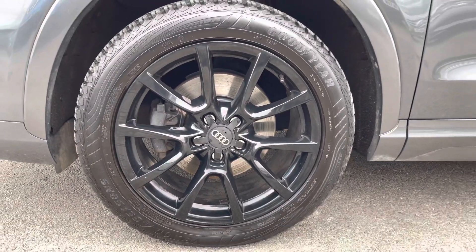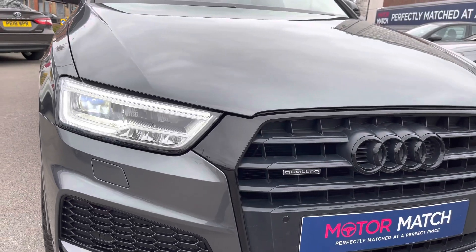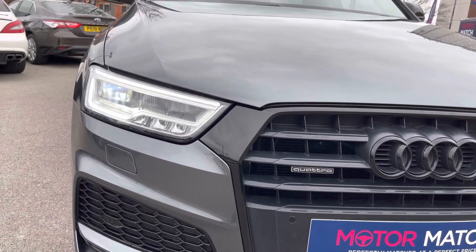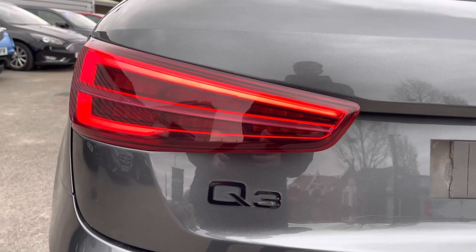It sits nicely on 18 inch alloy wheels. You do have the all-weather LED headlights which light up the road nicely. Complementing the rear, you do have the rear LED tail lights.